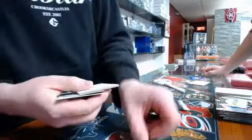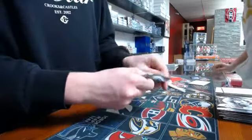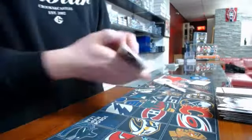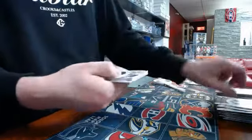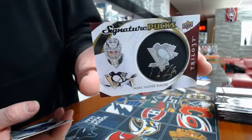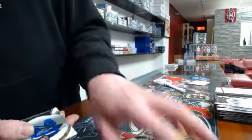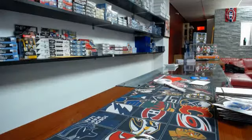Last pack of this break — it's a signature patch for the Pittsburgh Penguins, Marc-Andre Fleury, signature patch! That's it for tonight guys, hope to see you tomorrow with more exciting breaks. Have a good night.